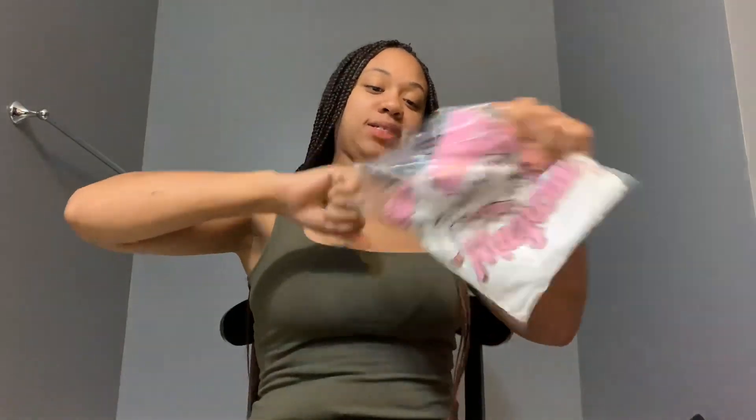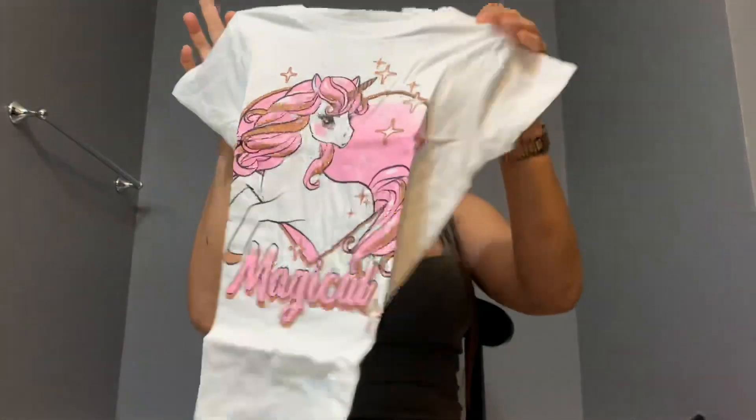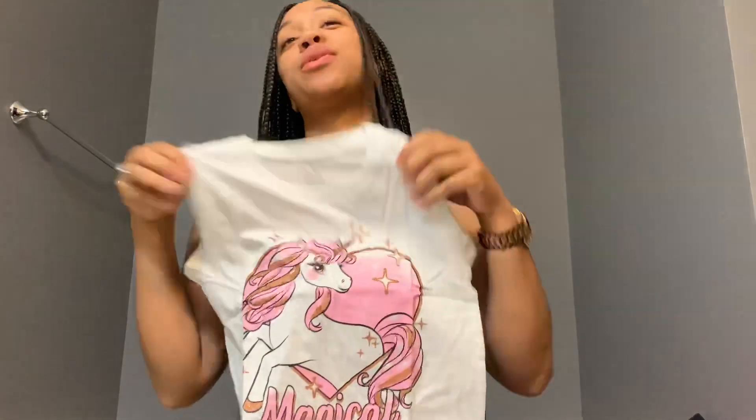I also got her another shirt — another little unicorn shirt. She is going to love this one.